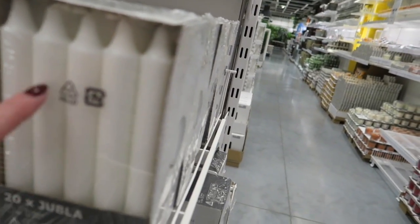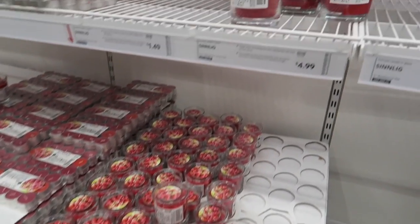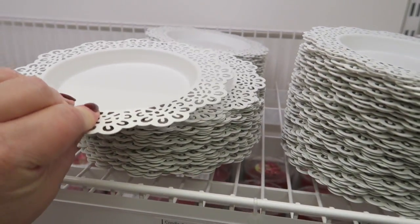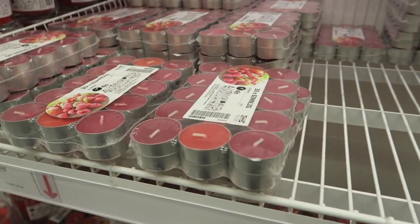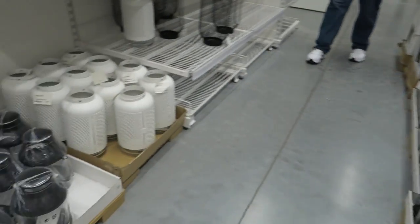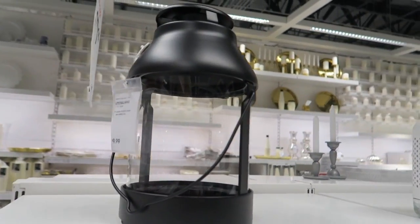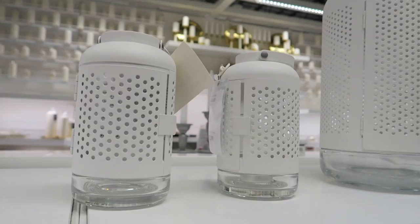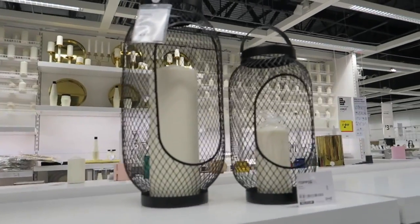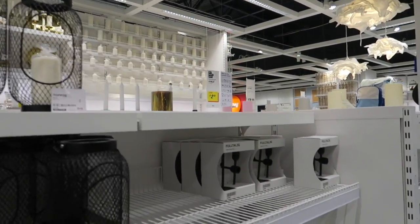These candles would even work for making little gift baskets — this would be a good place to get your candles. There are cute little trays here for $1.99. I've got a bunch of little lanterns. The prices are very affordable — those little guys are $12.99, the medium is $19.99, the big one is $24.99, and I think the smaller one is $14.99.